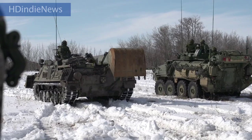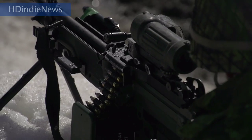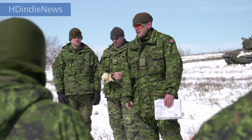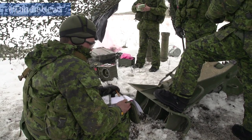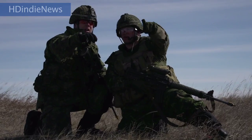Artillery, armour, engineer, infantry, tactical helicopter and medical units are conducting individual training for the first half of April. During the last half of April, these units will come together to form a battle group and engage in scenario-based live-fire exercises 24 hours a day.